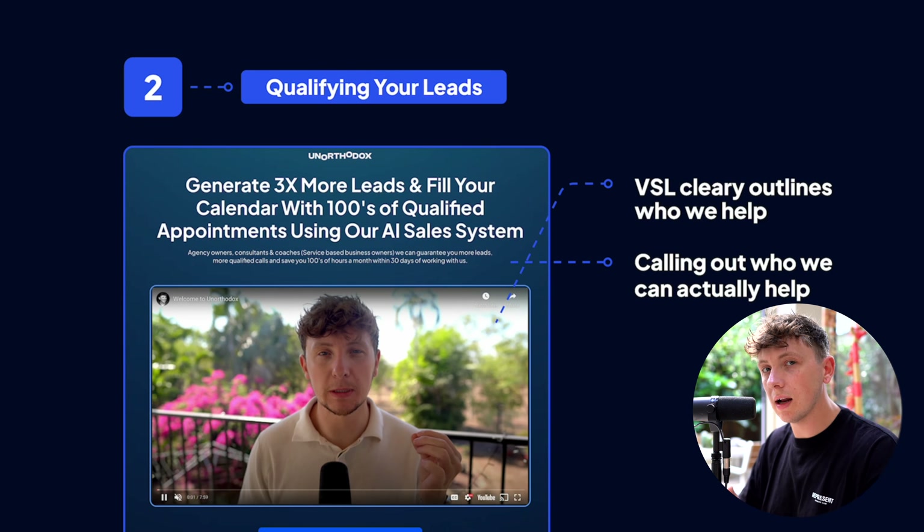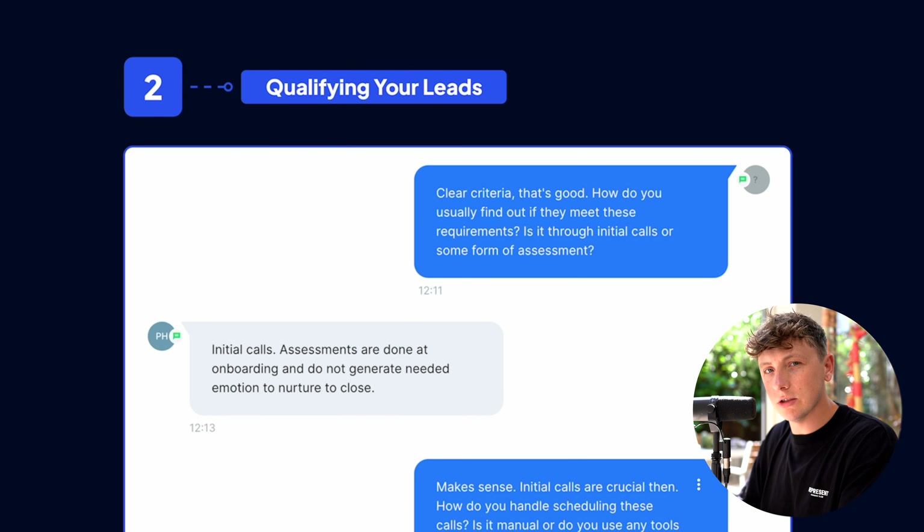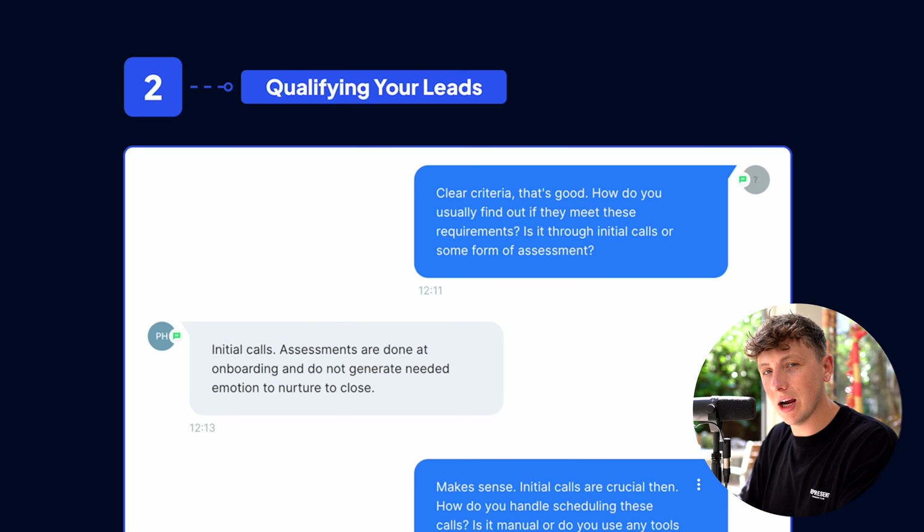For post-qualification, you could use AI agents, follow-up campaigns, or questionnaires — great ways to further qualify a lead once they've submitted their details. The goal is to qualify every step of the way so when the sales call happens we have the highest chance of converting. The way we do this is we build AI agents that speak on WhatsApp or SMS as soon as the lead is submitted. This AI agent reaches out on our behalf, asks qualification questions, and collects that data.